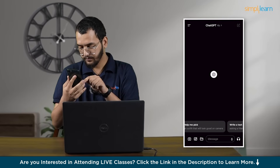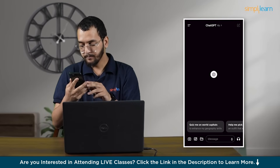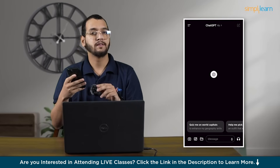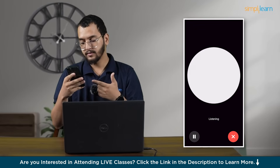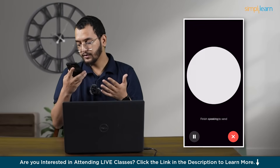So these are some default prompts. Let's start with this audio version, this new version. You just click here and it will connect with the OpenAI server. So hi ChatGPT, how are you?